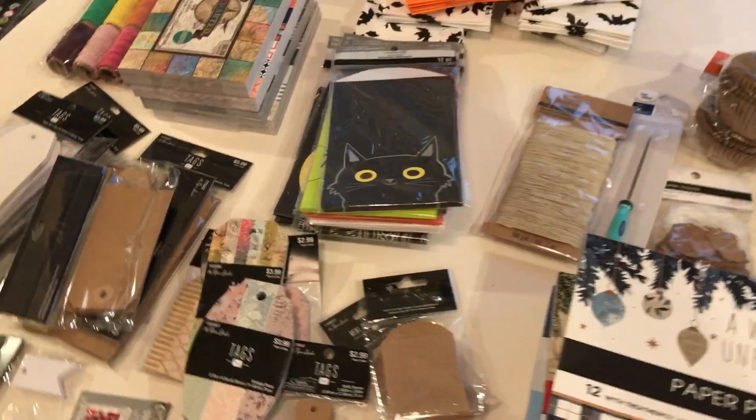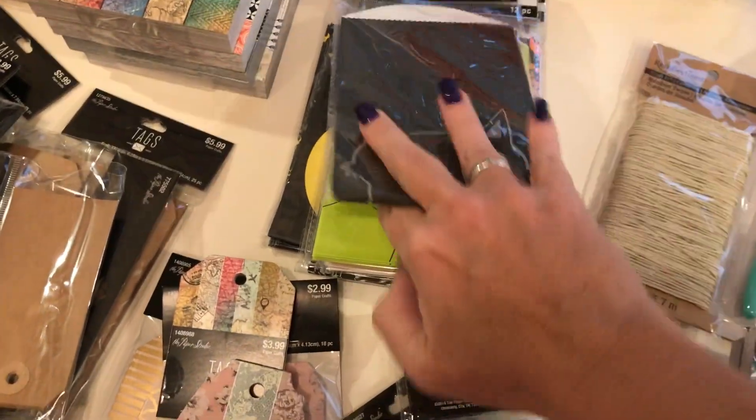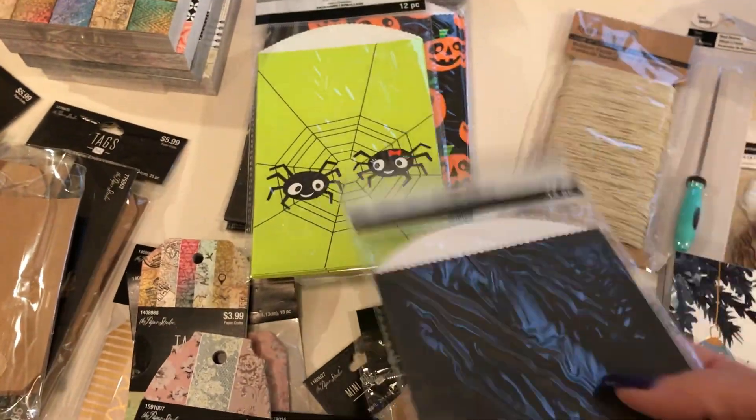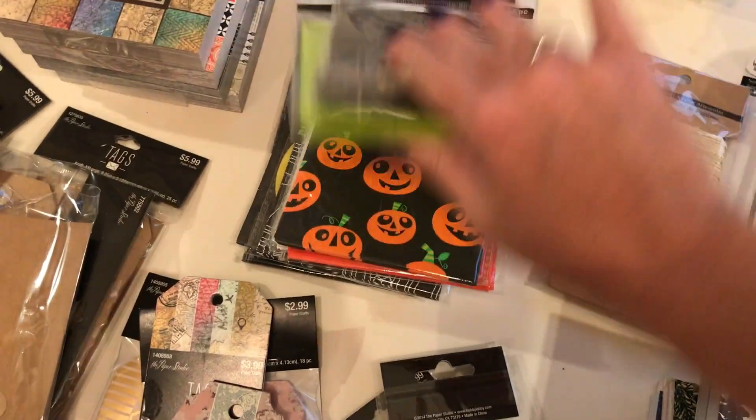I'm back — that was my mail lady. So I got these paper treat bags, and I actually have a junk journal idea for them. Aren't they adorable? And they were 70% off.